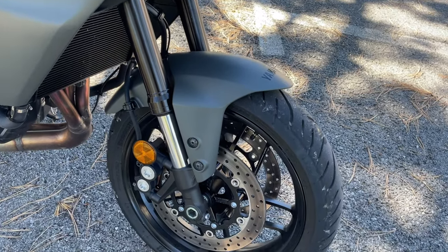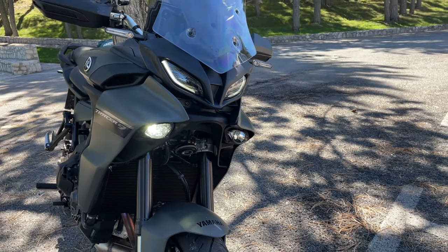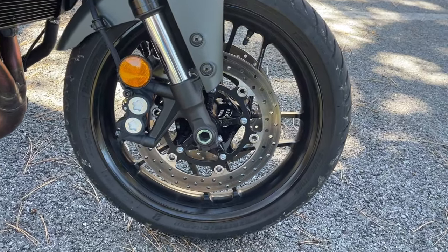The radiator on this motorcycle gets dirty quite easily. You should consider buying a mudguard extension — it's not expensive but it's absolutely necessary, because otherwise you risk damaging the radiator. It's not that hard to damage but it's really hard and expensive to replace. If you plan to use this motorcycle long term, definitely think about it.